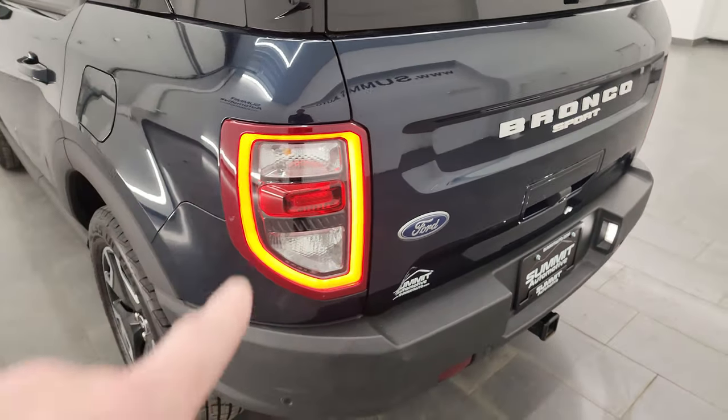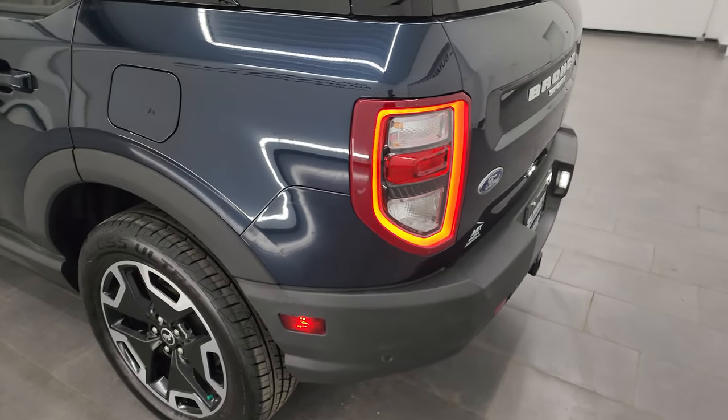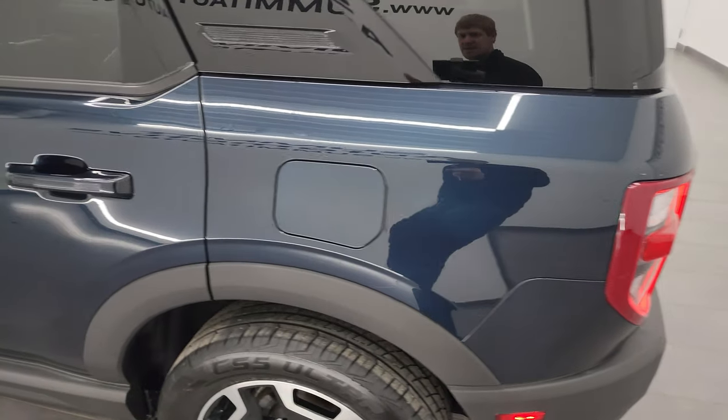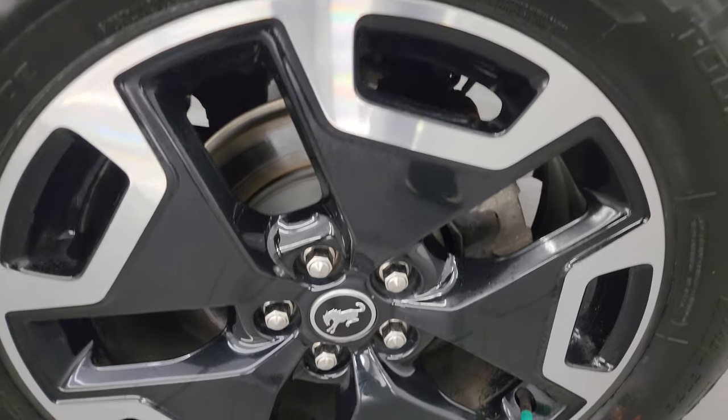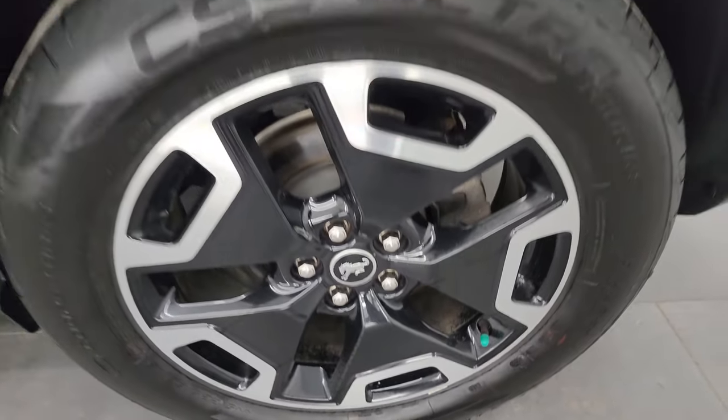The gate shuts nice and solidly, and you can see you get the LED tail lamp running lights. Passenger-side quarter panel and door — no major dents or dings, looks really good. For full disclosure, this back wheel is in excellent shape as well.